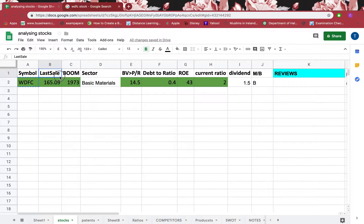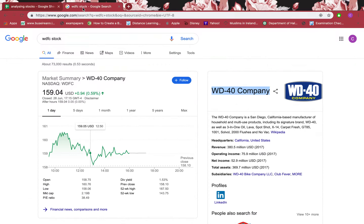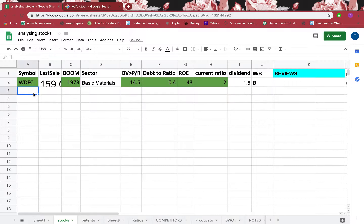If you see the last sale, it means what I have to pay if I buy the stock right now. I can see it's $159.04 US dollars right now, so if I buy one stock right now I have to pay nearly $159 US dollars.